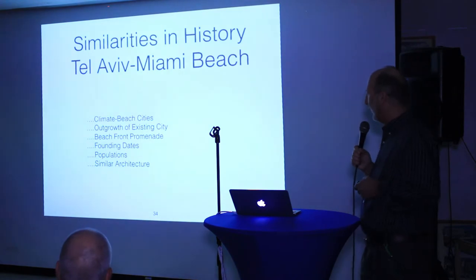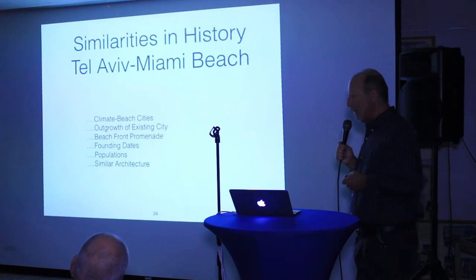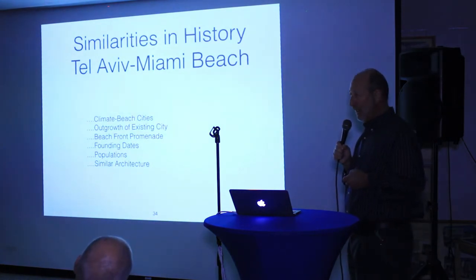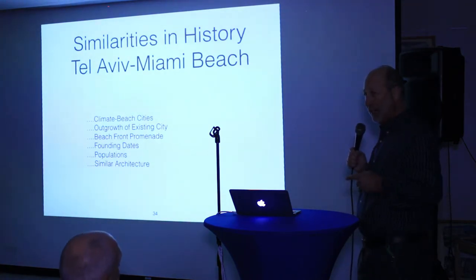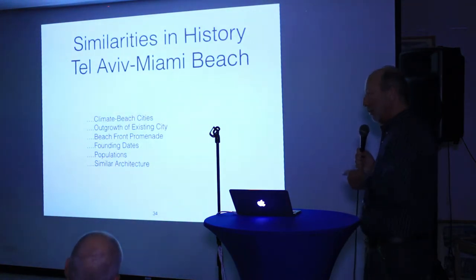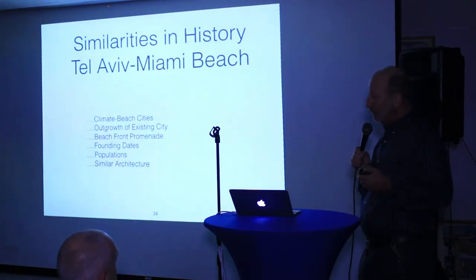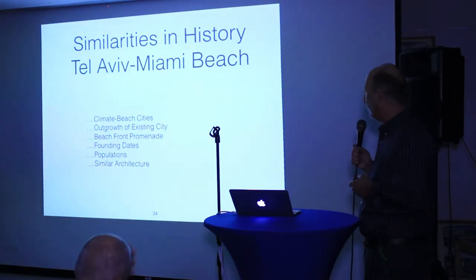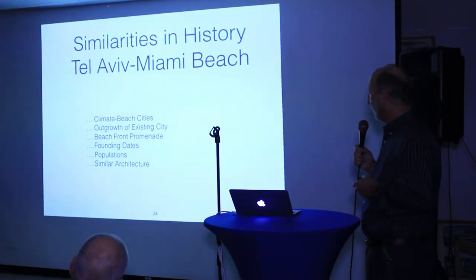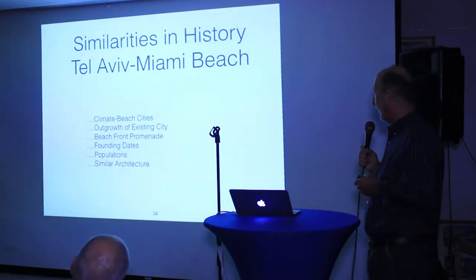They have very different rainfall patterns. In Israel, it doesn't rain from April to October. Tel Aviv gets about 20 inches of rain from October to April. Here in Miami, we get about 60 inches of rain — we seem to get a whole lot of it in August and July. August alone, we can get 8 to 10 inches of rain, which is about half of what Tel Aviv gets in an entire year.